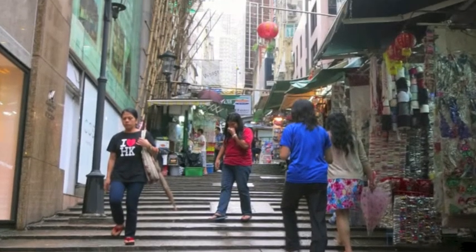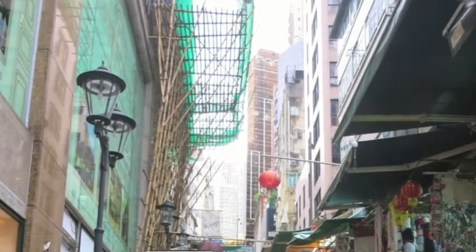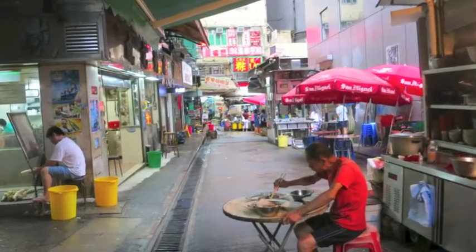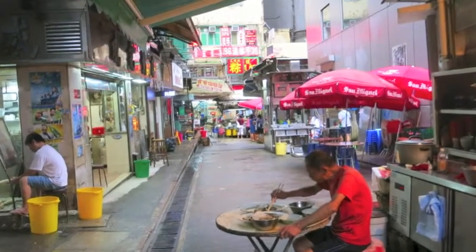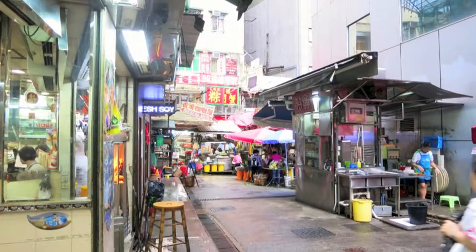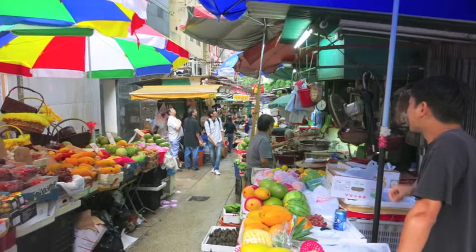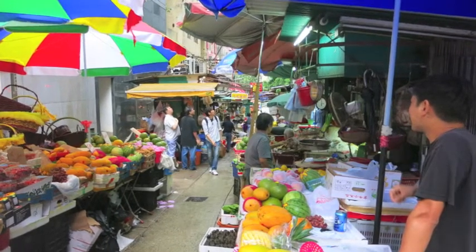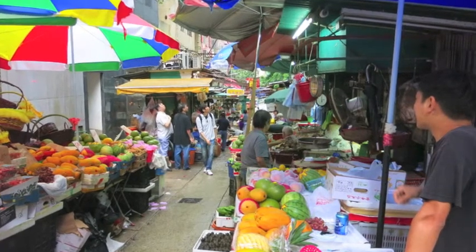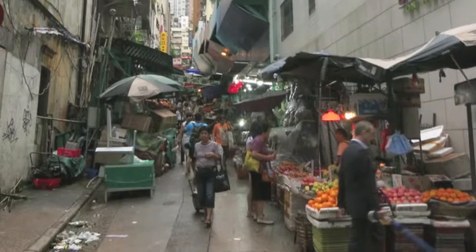One of the really cool things in Hong Kong is that you'll be in a very ultra-modern shopping area, turn the corner, and be in a kind of open-air market alleyway with little food stands, produce shops, and meat shops — all right there literally feet from a Rolex store or a Louis Vuitton. Just unbelievable the contrast you see.